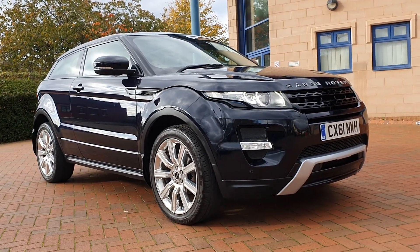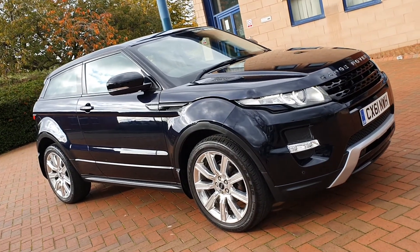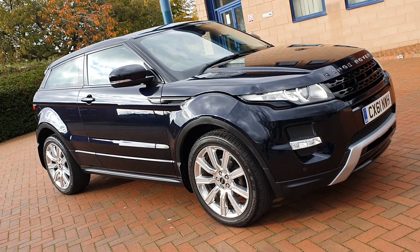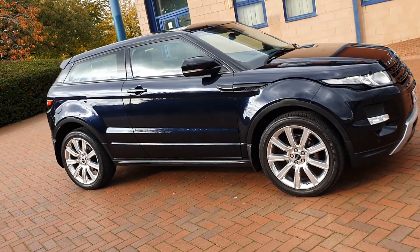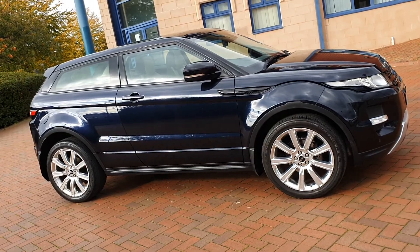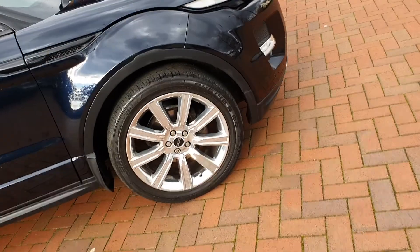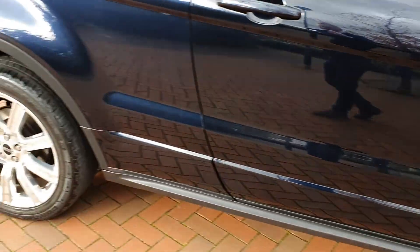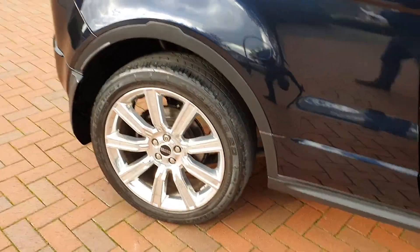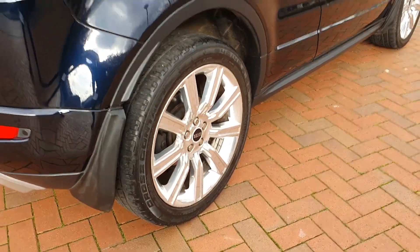It's a Dynamic Automatic 2.0L Petrol 3-door, October 2011, 61 plate, finished in Lurie Blue, which is a dark blue — a nice colour. It has Shadow Chrome alloys, which look fabulous on this car: 20-inch alloys finished in Shadow Chrome. Fabulous.